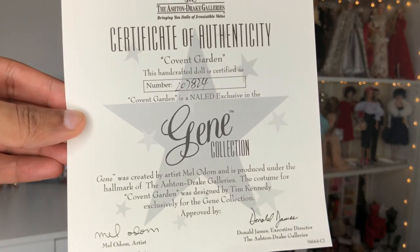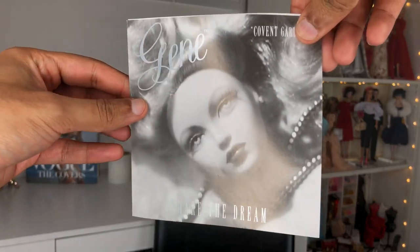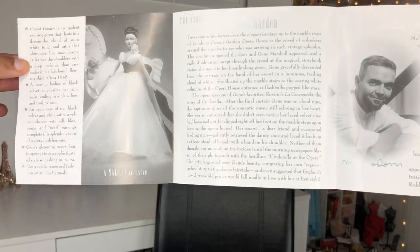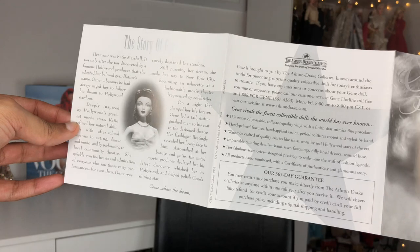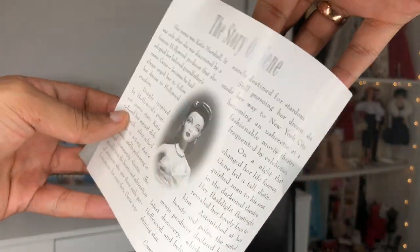I remember Mel telling me that all of these dolls had stories. The certificate of authenticity right here — N-A-L-E-D exclusive — what a beautiful, official certificate of authenticity. And then behind that, we have a little booklet, all in black and white, with a gorgeous photo of Gene. There's a whole story of her arriving in her horse-drawn carriage, and then a very handsome photo of Mel talking about his life and experience working on Gene. And then in the back there's a whole story of Gene — her name was Katie Marshall. Her whole discovery story is here. I love this. Talk about true keepsakes.